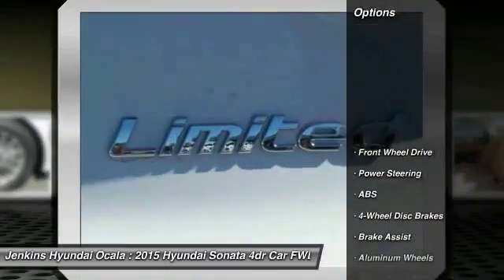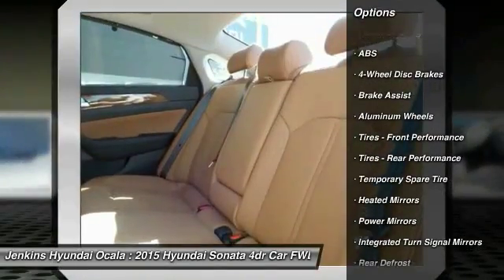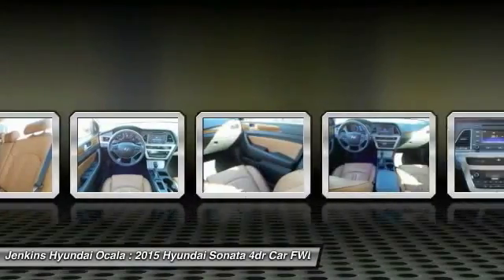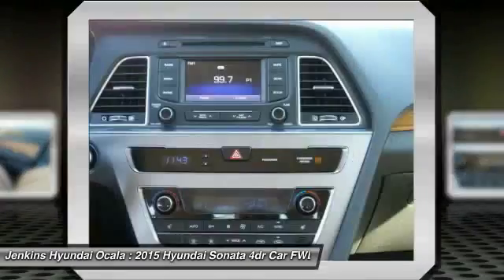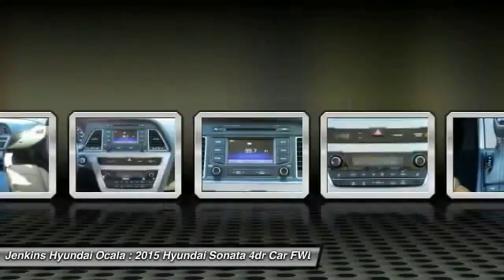Here are some of this vehicle's great options: stability control, traction control, anti-lock braking system, steering wheel audio controls, keyless entry, backup camera, Bluetooth, driver airbag, power steering, and adjustable steering wheel. Wouldn't you look great in this vehicle? Stop in today and see for yourself.